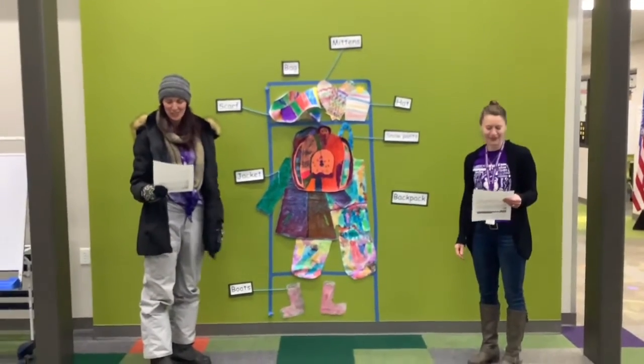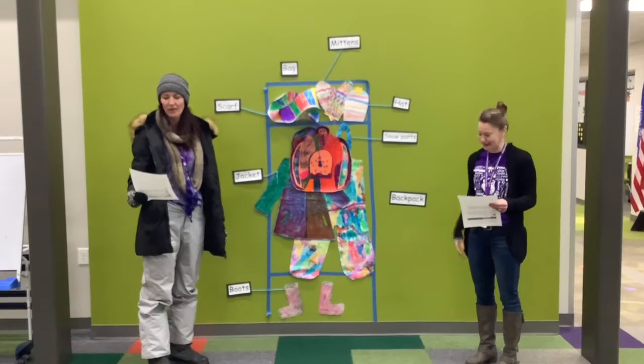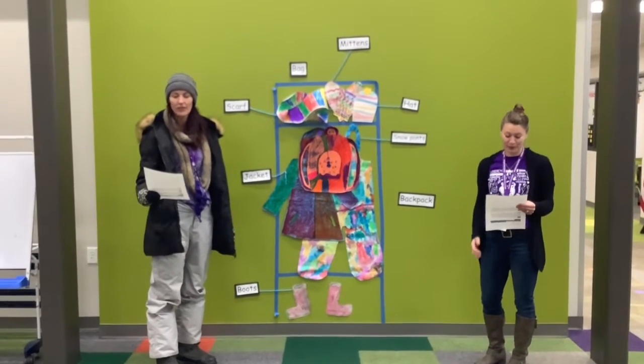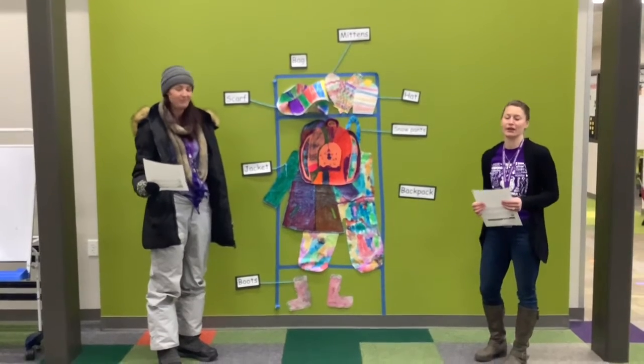Hi Exonia Falcons! Today we're going to kick off January talking about our cubbies. With snow on the ground and all our winter gear, it's important that we're responsible and taking good care of our belongings.